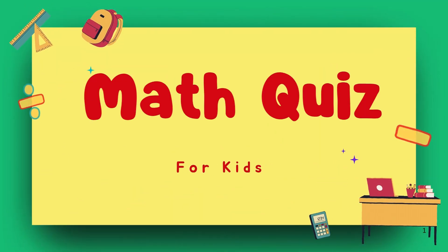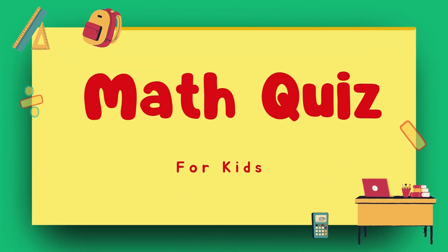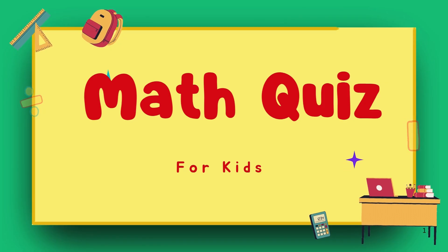Hello viewers! Welcome to the Grade 2 Math Challenge. Are you ready to test your addition skills?